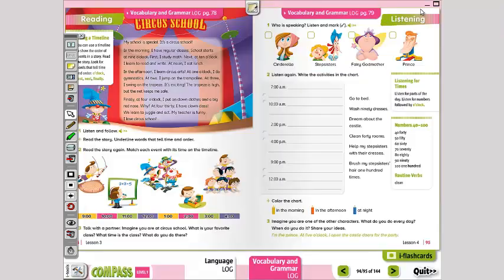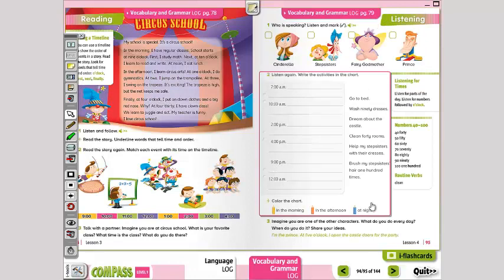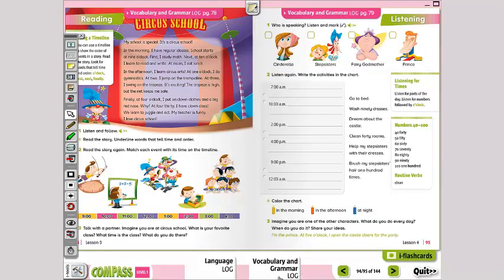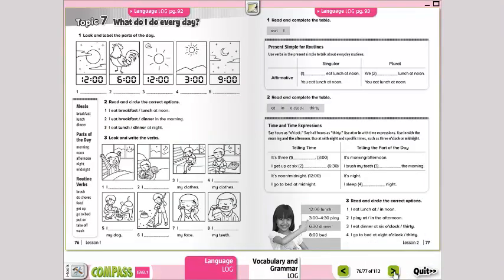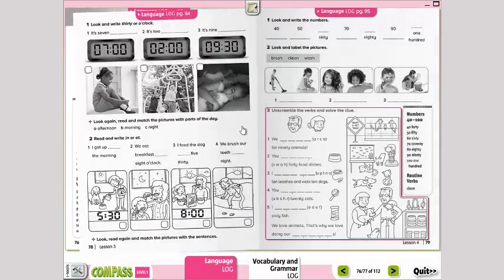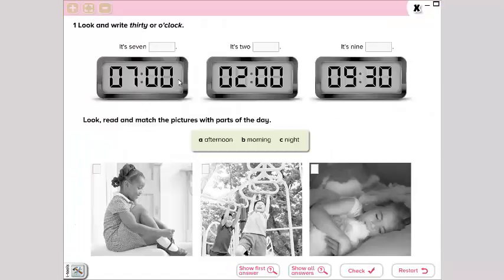And that would be it — eso sería todo en el libro de language. Ahora, en el libro de grammar, tenemos la página 78. So, we have 'look and write': it's seven o'clock, it's two o'clock, and in the third one, it's nine thirty — nueve treinta. Now, look and read — match the pictures with the parts of the day. Vamos a marcar las imágenes con las partes del día.